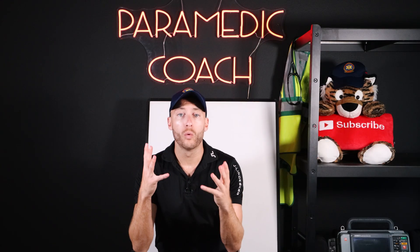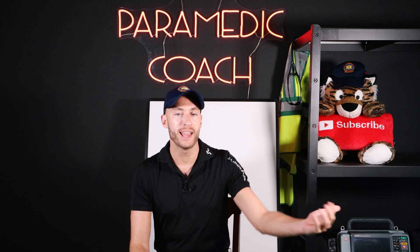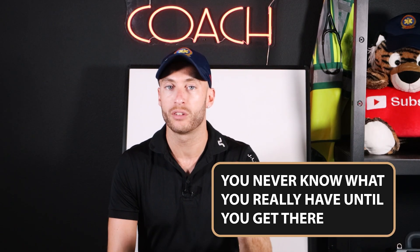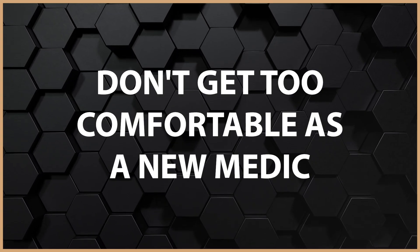So I've already learned one thing to remember when you're out there as a new medic: take in the dispatch information, but you never know what you really have until you get there. Don't get too comfortable as a new medic.